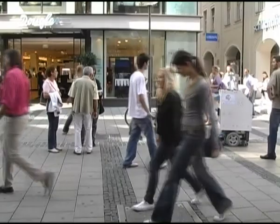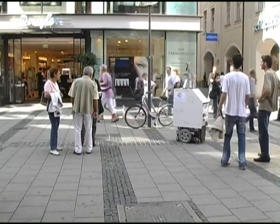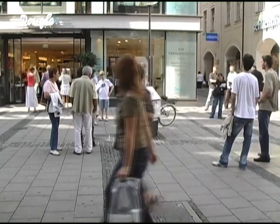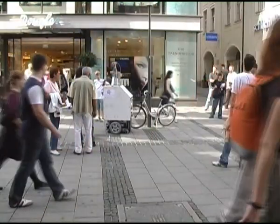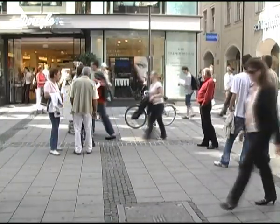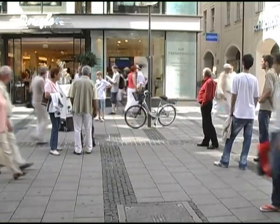In this video we present ACE, the Autonomous City Explorer. This mobile autonomous robot was developed as part of a one and a half year project at the Institute of Automatic Control Engineering at the Technical University of Munich in Germany. The goal of the ACE project was to create a robot that is capable of finding a designated goal location in an unknown urban environment.